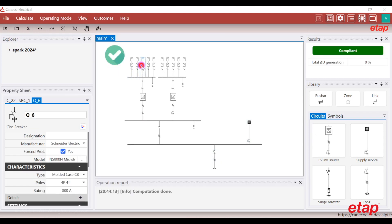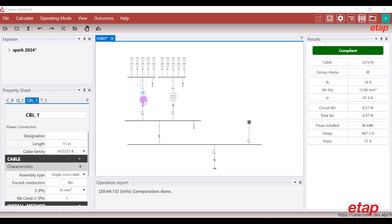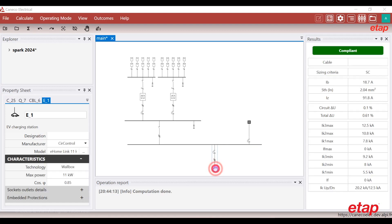I'll launch the calculation and it is complete. My result window shows it's compliant on my calculation. It gives me automatically the cable section, picks the circuit breaker reference, the surge arrestor reference, and this automatically for all the components. These are the outputs that our customers are looking for — all the references automatically determined.